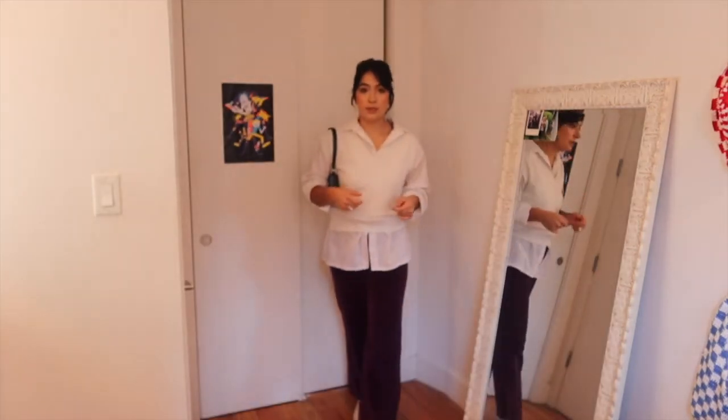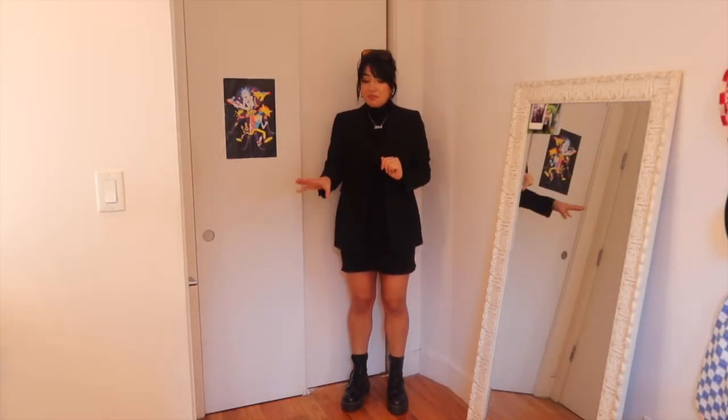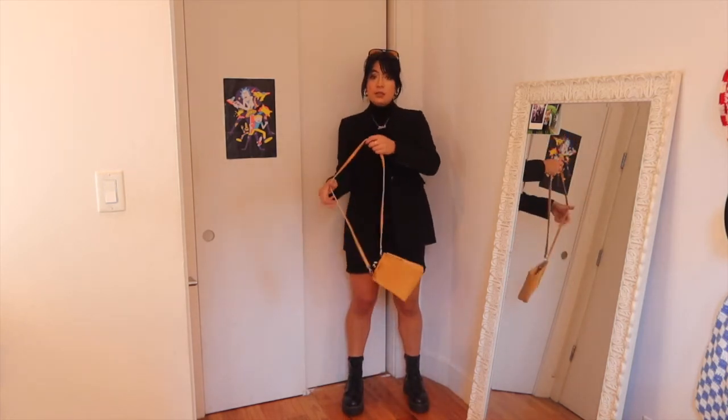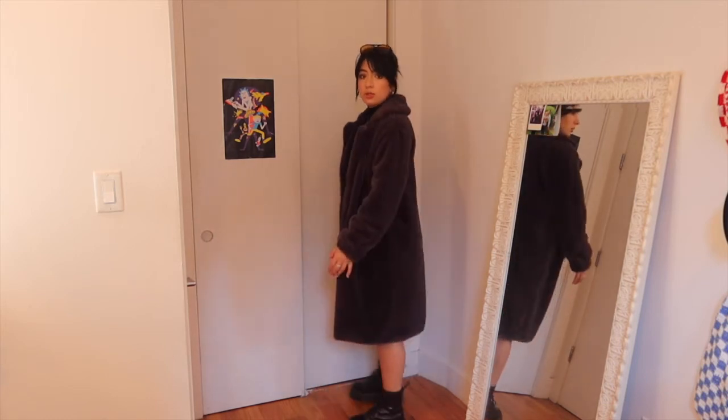My favorite way to style button-ups is usually underneath a sweater vest or over top a tank top or graphic tee. One of the easiest 'I've got my shit together' looks is just an all-black look. You could wear a sock and a loafer with this. If all black is a little much, you can always add a touch of a colorful purse to tie the entire outfit together — a little pop of color. If you're the type who really likes to look bougie, like a fancy motherfucker, a nice big furry coat will absolutely do the job.